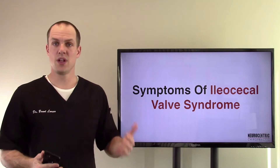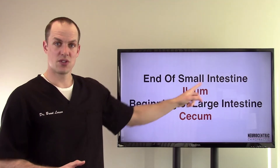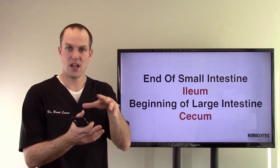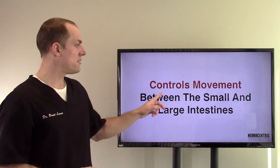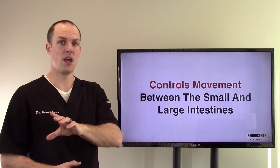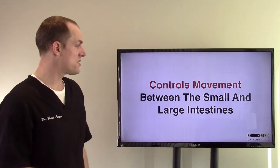The ileocecal valve is really, really important — I see this quite often in my office. It's at the end of the small intestine, which is called the ileum, and the beginning of the large intestine, which is called the cecum. Right where the small and large intestine come together there is a valve structure, and what it does is it controls movement — you don't want things flowing too quickly from small to large intestine, and you don't want anything coming from the large intestine back up to the small intestine either.